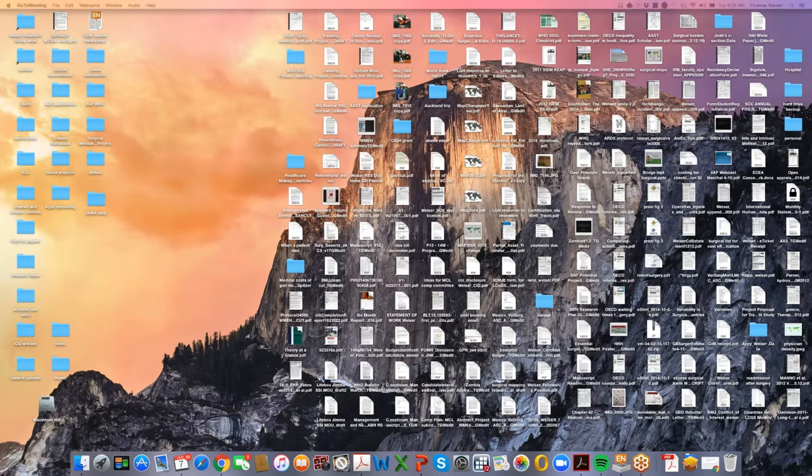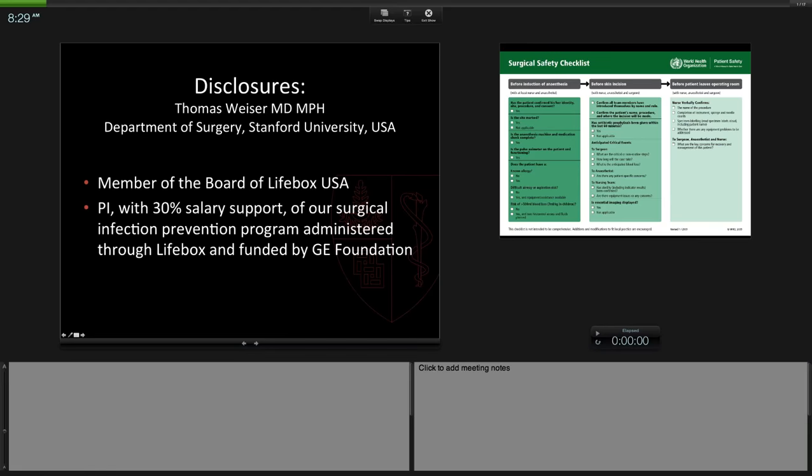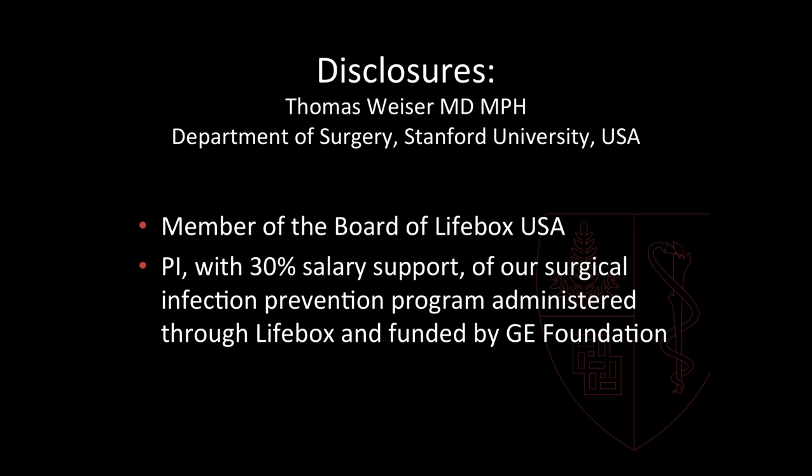Thank you, Pippa and Ilona. Good morning from California. My name is Thomas Weiser. I'm a general and trauma surgeon at Stanford University Medical Center. I was involved in the WHO program called Safe Surgery Saves Lives, which was responsible for developing, implementing, testing, and evaluating the original WHO checklist. I'm also a board member of Lifebox, which is a charity based in both the U.S. and the U.K. devoted to improving the safety of surgery both domestically and abroad.